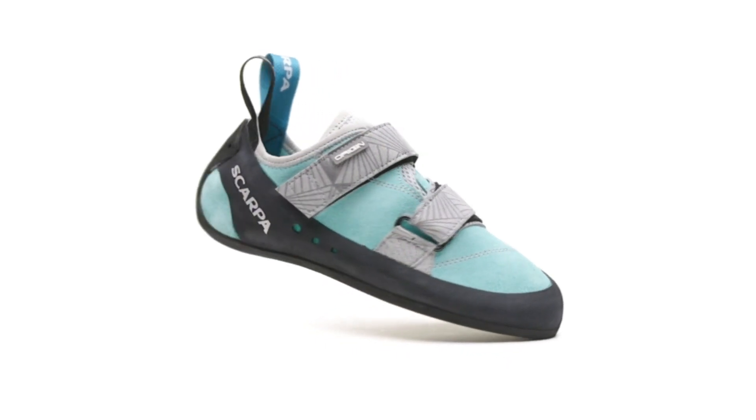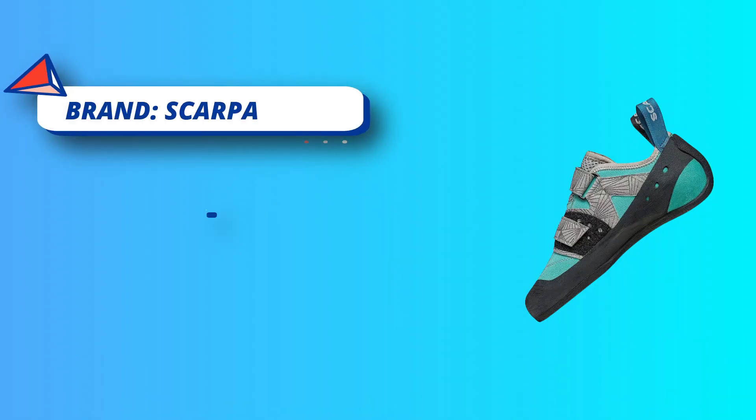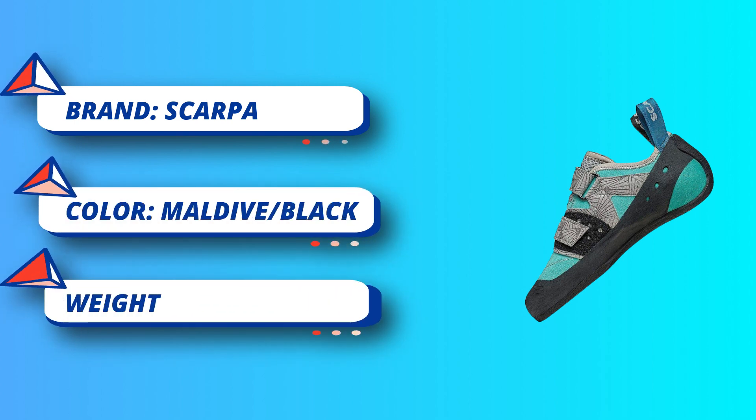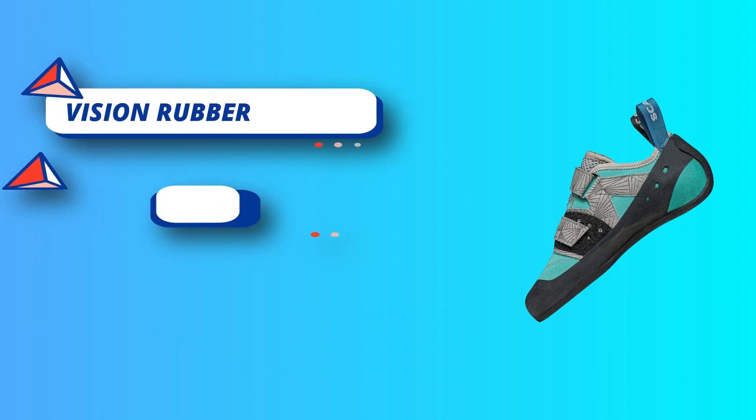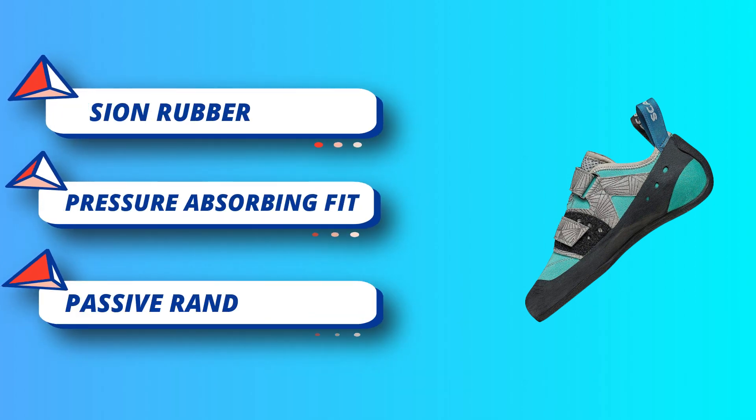Vision rubber: the thick rubber outsole is highly durable, giving you the wiggle room you need to learn the nuances of proper footwork. Pressure absorbing fit: this unique heel system spreads the force of the heel tension, reducing pressure on your Achilles heel while still providing active forward pressure.